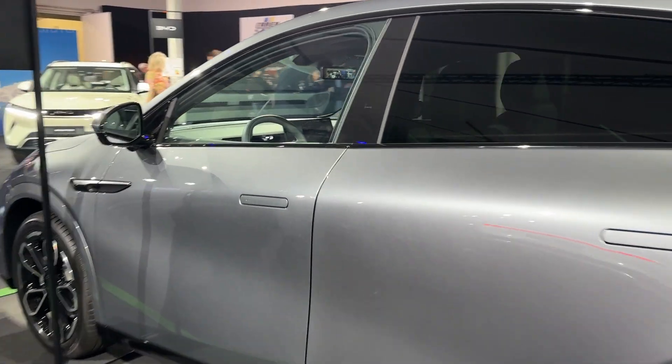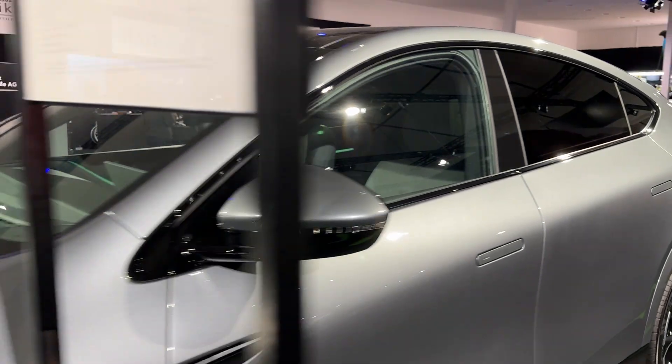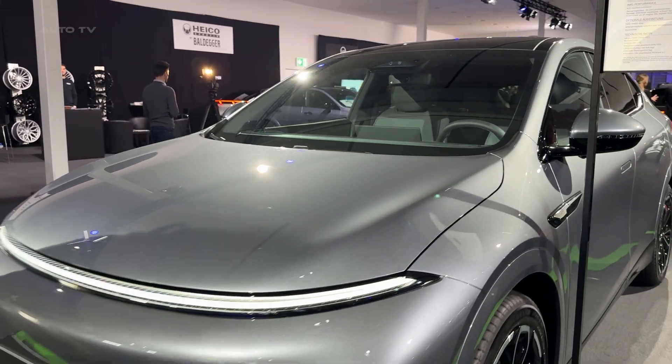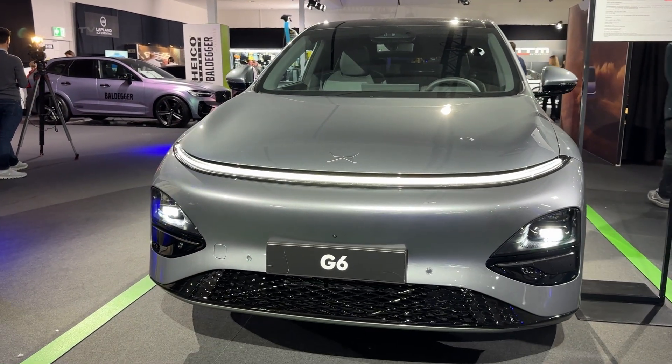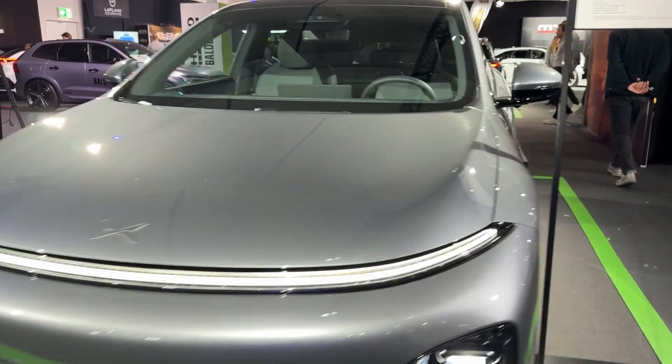Here's where it gets weird. XPeng actually made the battery smaller for 2026 — down from 87.5 to 80.8 kilowatt-hour. Most brands would call that a downgrade, but the range stayed the same: 510 kilometers. How?